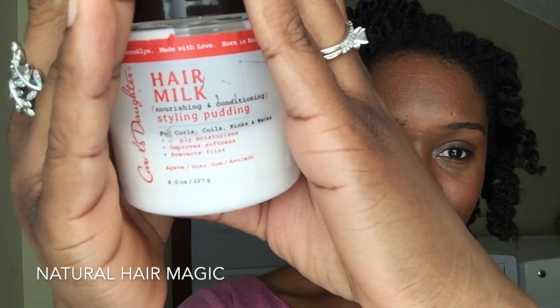Next is Carol's Daughter Hair Milk Styling Pudding. This is actually the first Carol's Daughter styling product I've ever used. No disrespect to this cream — I know the other one was really good, but this one is sublime as well. It gives you really good definition and the hold is great. I really enjoyed using it.